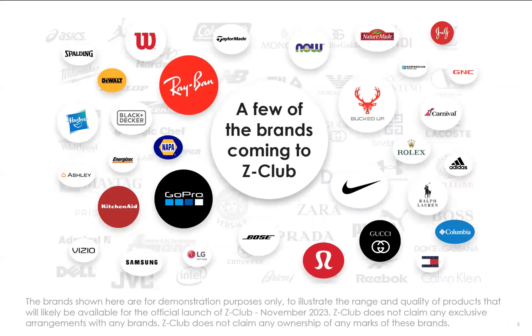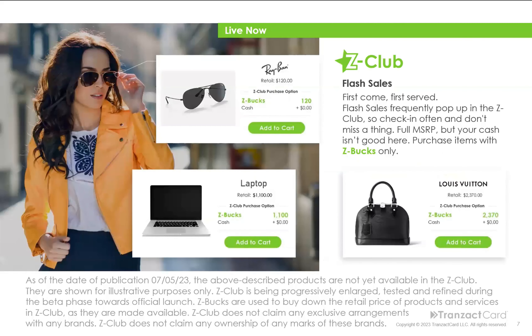Here are just a few of the brands coming to the Z-Club. The plan is to have millions and millions of products that you know and love inside the Z-Club by the time we launch in November. And here's the other fun part — and this is live now. What if you could get, on a first come first serve basis, items like Ray-Ban sunglasses, laptops, Louis Vuitton bags, and so much more, and pay for them 100% with Z-Bucks? Not just a buy-down to a wholesale price, but actual 100% free.